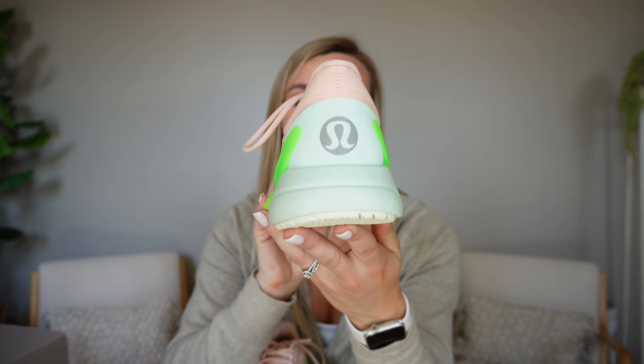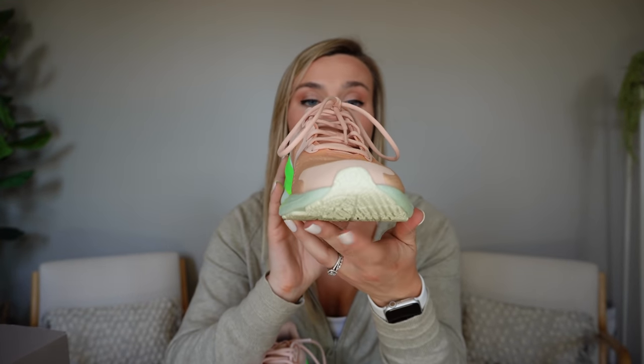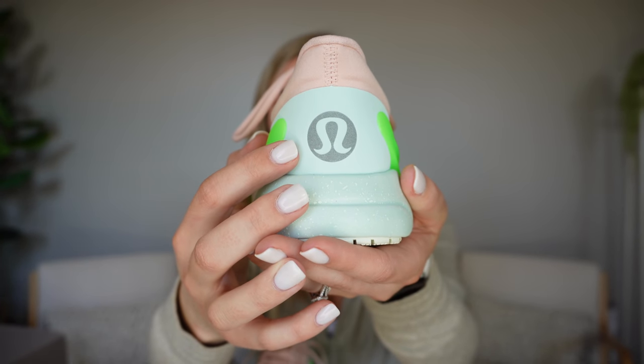These are not out yet — they launch on March 22nd, available in stores and online. I'll put all the colorways on the screen; they're not just available in this one — there are more neutral ones and beautiful red ones in the lululemon red that I need to snag. I was super impressed mainly by the price point, how good they feel on my foot, and that they fit true to size. They really designed these for the activity you're going to wear them for, and they crushed it.